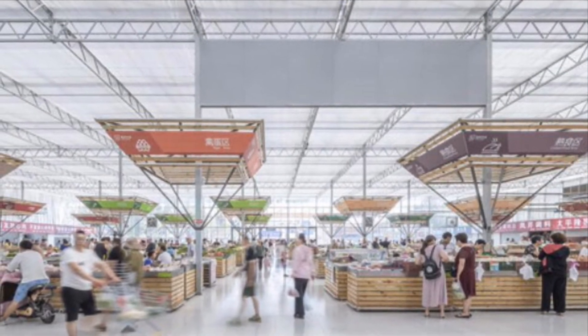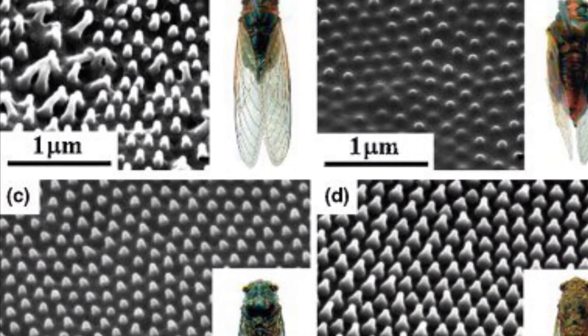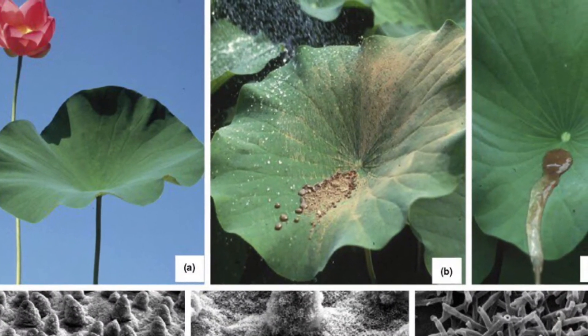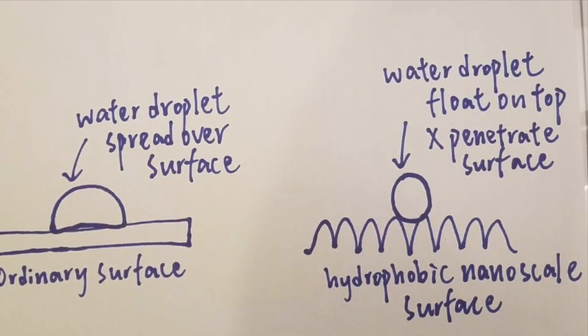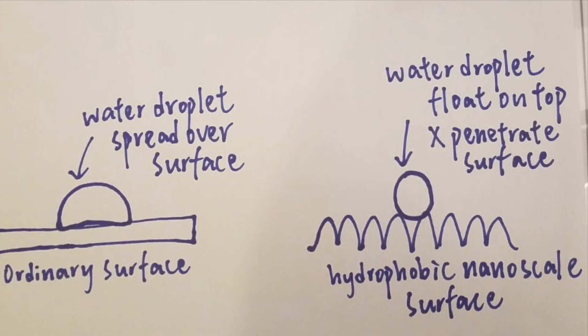First, we think that we can use floor materials that dry up faster. By looking at the tiny nanoscale features on the surface of insects and the lotus leaf, we can apply water-repellent materials on the floor tiles. Since the water droplets are too big to penetrate the surface of the floor tiles and remain on top of them, floating on a cushion of air, the hydrophobic surface remains dry.